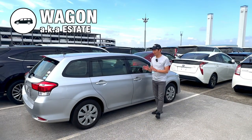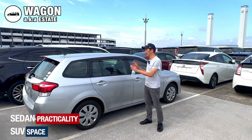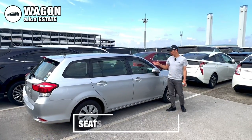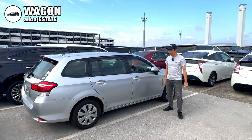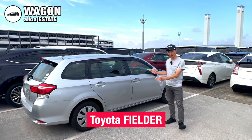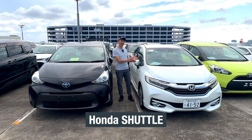Wagons are another car body type worth mentioning. Also called estate cars, they combine the practicality of a sedan with extra space similar to SUVs, but they are lower in height. Wagons can usually accommodate five to seven or eight passengers. The most common wagons in the Japanese market are the Toyota Fielder, Subaru XV, Toyota Prius Alpha and Honda Shuttle.